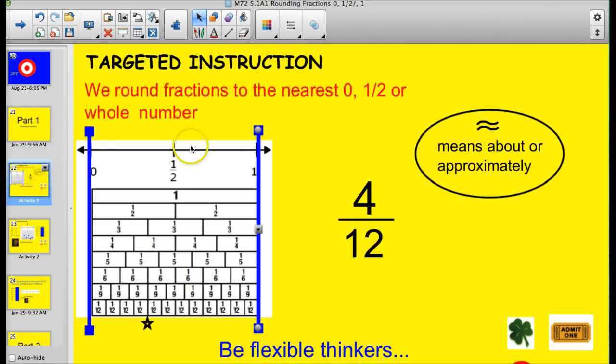This is going to be rounding fractions. We round fractions to the nearest zero, half, or whole number — meaning is it closer to zero, closer to half, or closer to a whole? Let's look at four-twelfths. Here's four-twelfths on the number line. Is this closer to zero, closer to the half mark, or closer to the whole? I sometimes think about it as a teeter-totter: would it balance right in the middle, would it lean one way or the other? In this case, it's really pretty close to a half, so I would call that half.